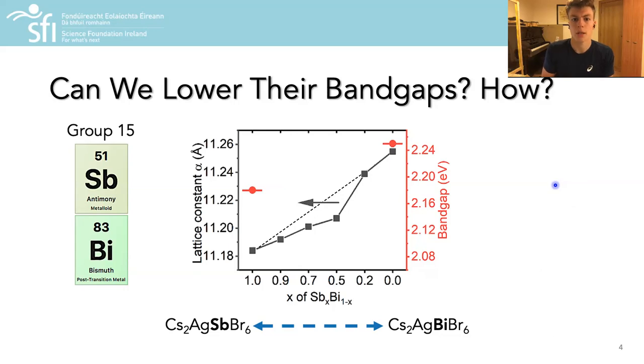The project began when our experimental collaborators at Cambridge obtained results upon alloying two topical double perovskite compounds. For the lattice constant of the alloy, the results were much as expected, following an approximately linear trend between the two pure material endpoints, in accordance with Vegard's law. For the band gaps, using absorption spectroscopy, they found the antimony-based double perovskite to exhibit a lower band gap than that of the bismuth material.